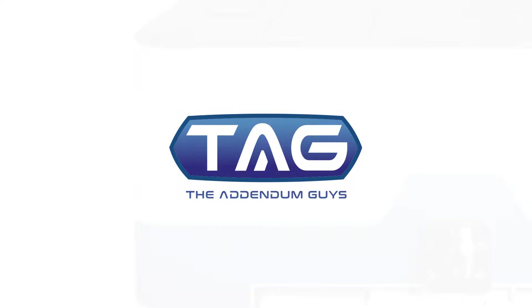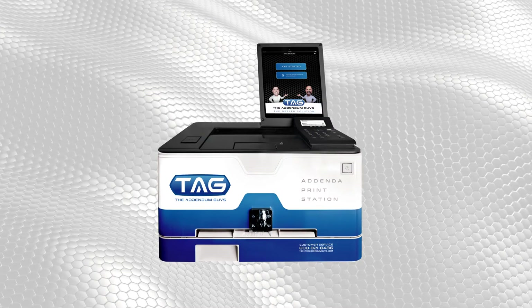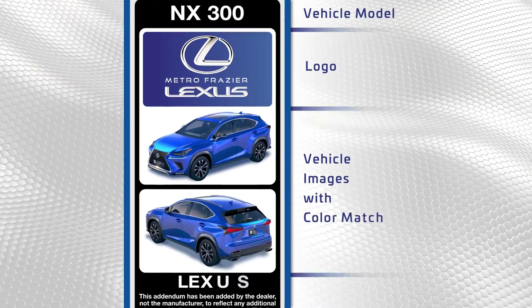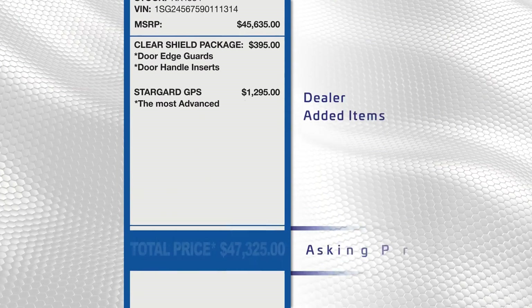Introducing TAG, a turnkey automated solution that pays for itself in just a single deal, turning Addenda into a profit center.